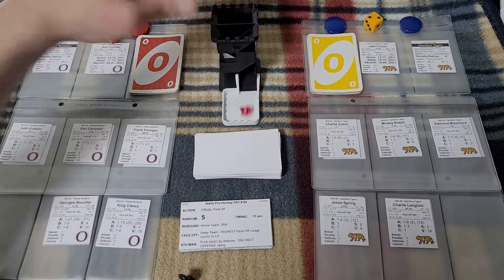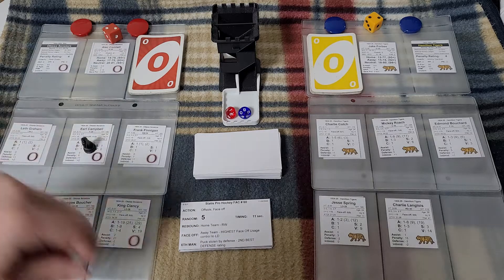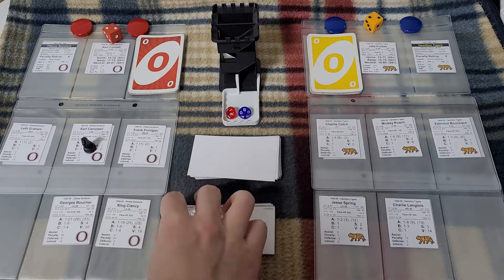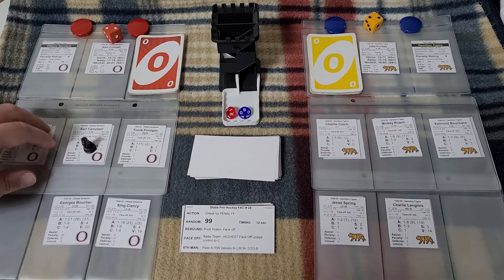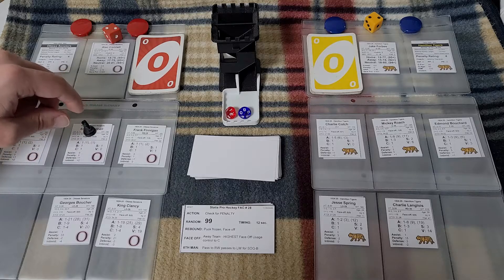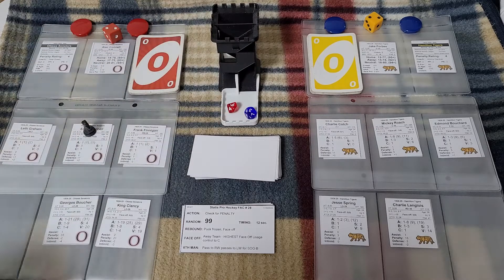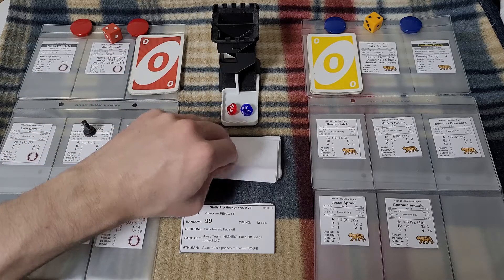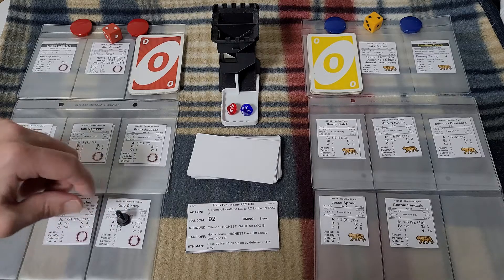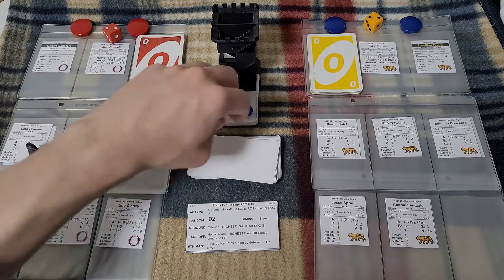Offside and a faceoff — we roll on. With an 18, Mickey Roach has minus one and Earl Campbell has plus one, so I give the puck to Campbell for the Senators. The Senators finished fourth overall that season in the NHL; the Hamilton Tigers came in first overall. What might have been — because the players went on strike rather than playing the postseason. It says check for penalty — with a 63, we're not going to get one.